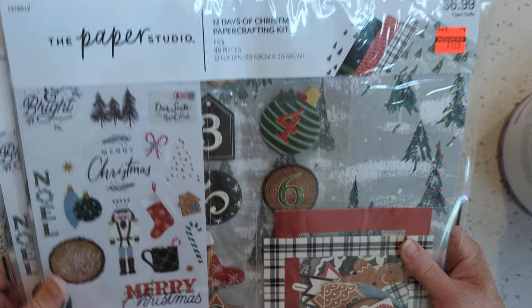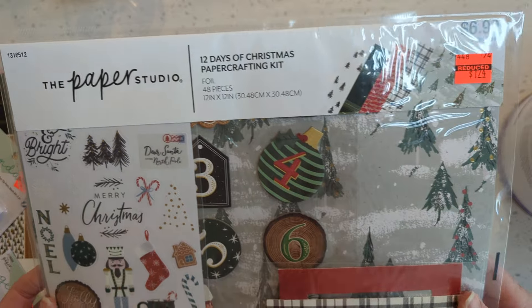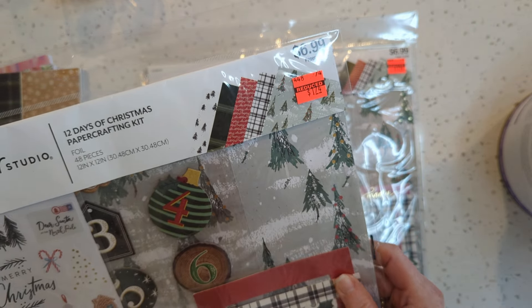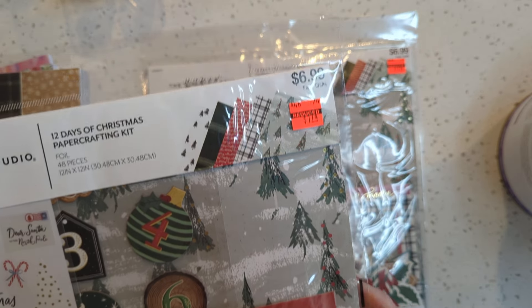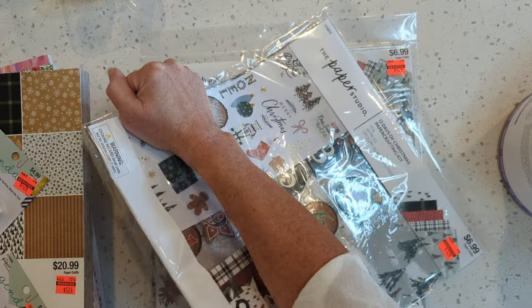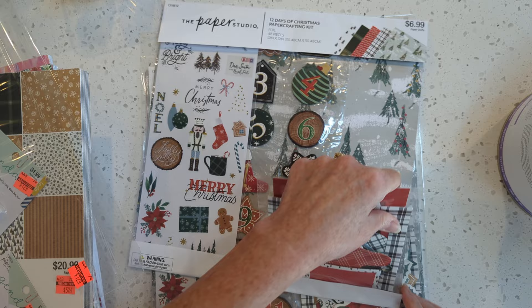And then these Christmas paper and embellishment packs — it's the 12 Days of Christmas. That looks fun. It's got a cute nutcracker and some cute dies in there. These are only about $1.74, and it was $6.99, so that's like 75% off. I just want to look at these cute little die cuts. I think this would be really fun for a December Daily, traveler's notebook, or a Christmas planner.